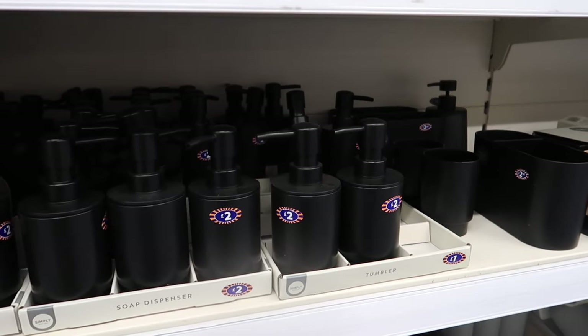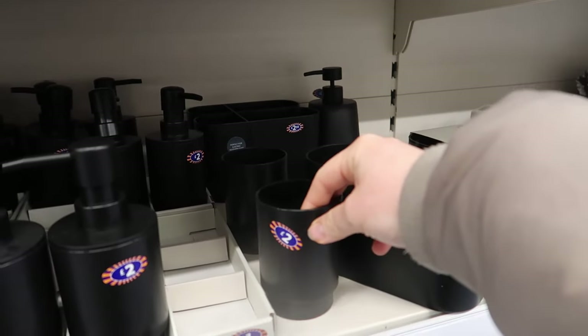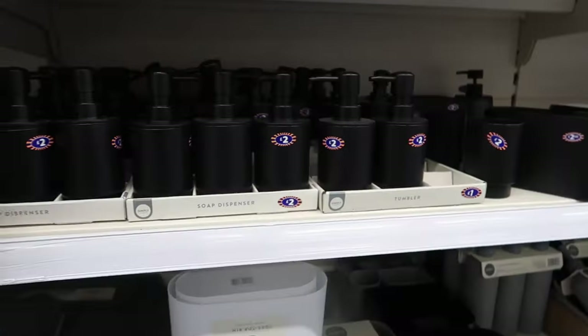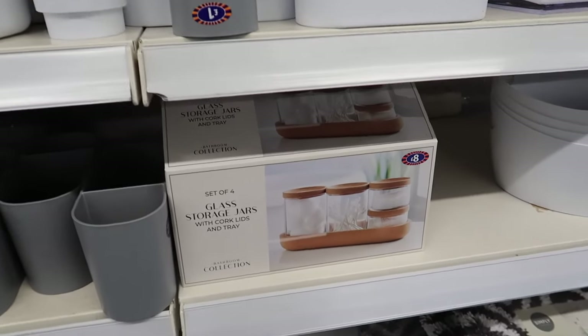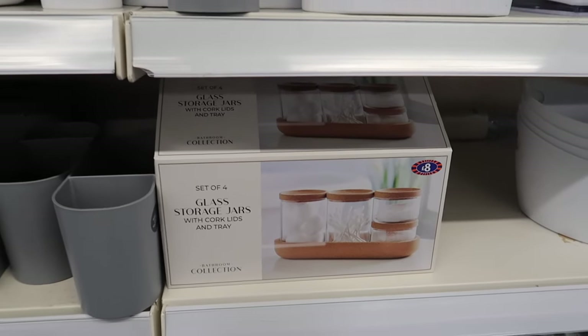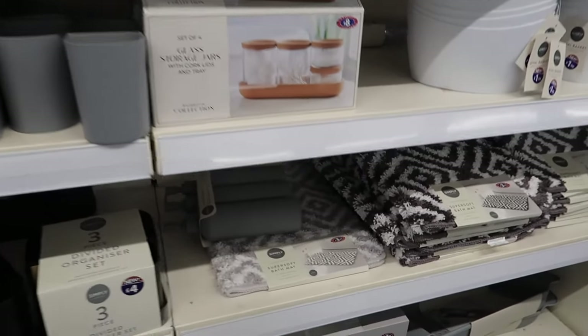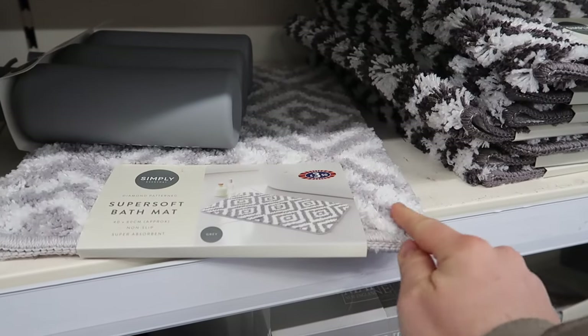There's a fully black ceramic range - two pounds for the soap dispenser, two pounds fifty for the dual dispenser, and two pounds for the single. They also do it in gray and white. For eight pounds you can get compact cork-lid-and-tray glass containers.